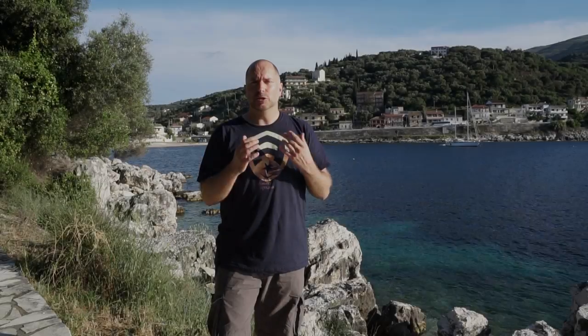In this landscape video I'll be photographing in and around Kassiopi, which is the north eastern end of Corfu. There are so many stunning beaches around Kassiopi, so I'm going to get some nice sunsets and sunrises on the beaches around this lovely little village.